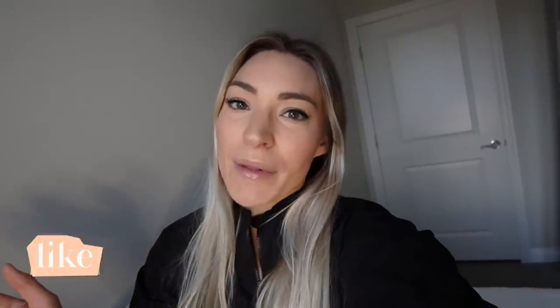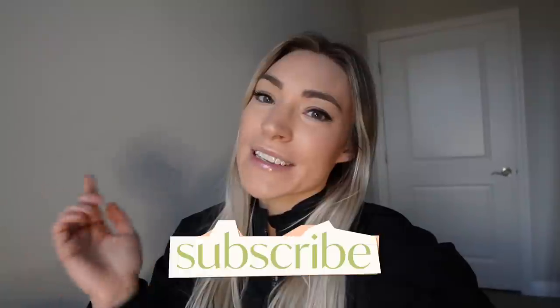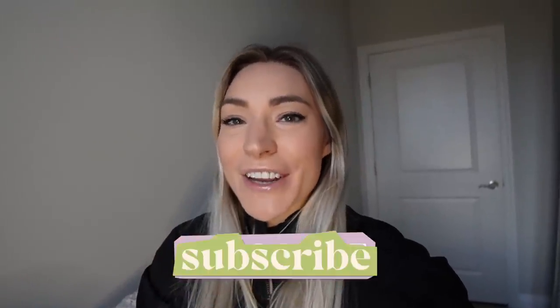That's going to go ahead and wrap up this video. I hope you liked it. Let me know what your favorite fit was down below, and I'll see you all in the next video. Bye!